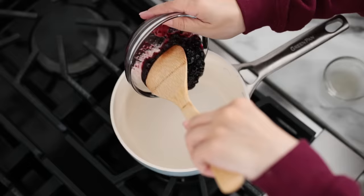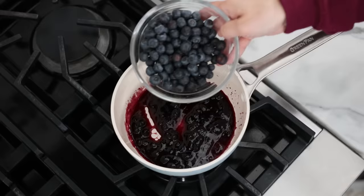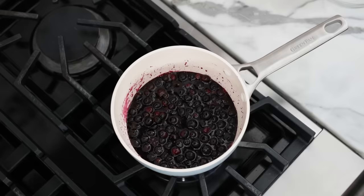I honestly recommend making this the day before. Once your cheesecake has set and it's ready to serve, here's how to make the blueberry topping. Turn your stove to medium-low heat and in a small saucepan add your blueberry preserves and lemon juice. Simmer for 1 minute, then add fresh blueberries and simmer for another 2 minutes until the blueberries are tender. Turn off the heat and let cool for about 15 to 20 minutes before pouring on the chilled cheesecake.